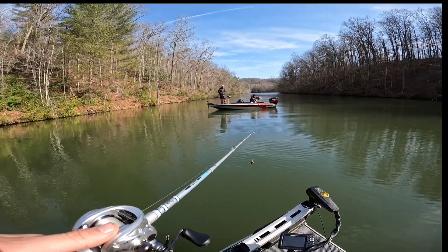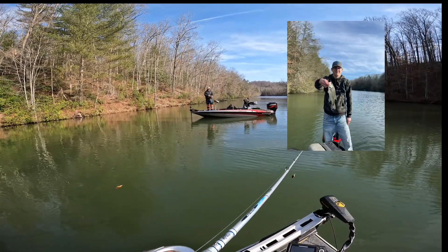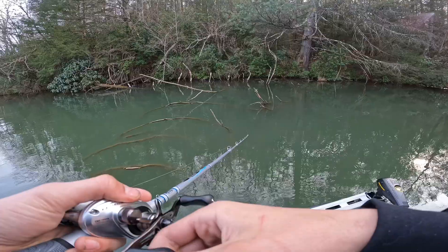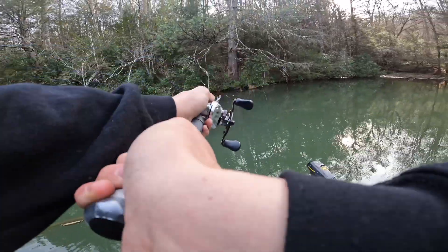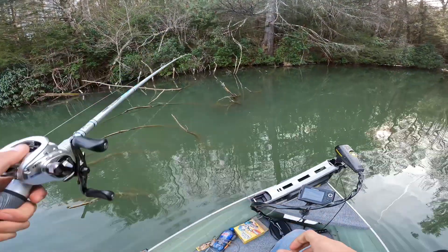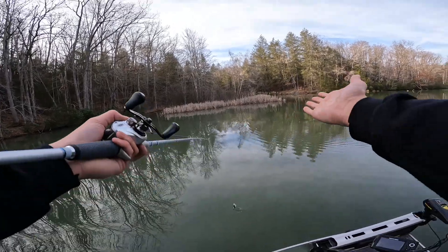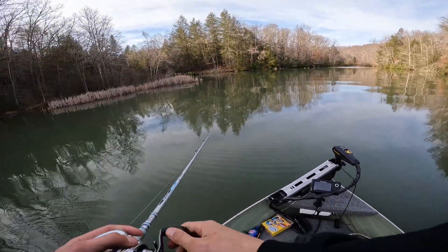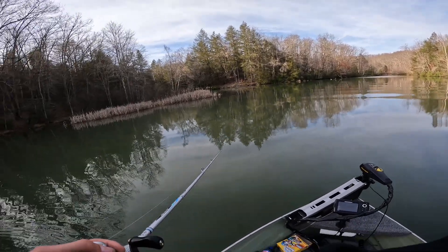I'll show you the fish we just caught. Look at that monster — that's a big one! Look at these cattails — just a beautiful sight. Looks like we're in a river but we're actually at the back of the lake.